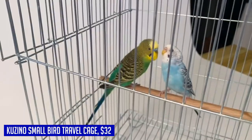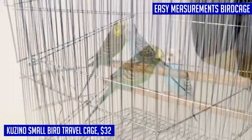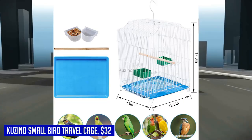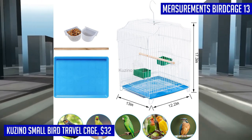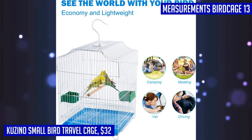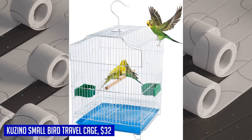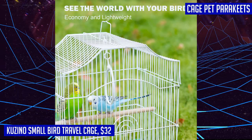One of the standout features of this cage is its lightweight design. Whether you're planning a short-term trip, going for a walk, camping, or visiting the vet, this travel bird cage is the ideal solution. It provides a secure and comfortable space for your bird while on the go. Cleaning the cage is a breeze thanks to its removable tray — the bottom tray is designed to be easily pulled out and is waterproof.